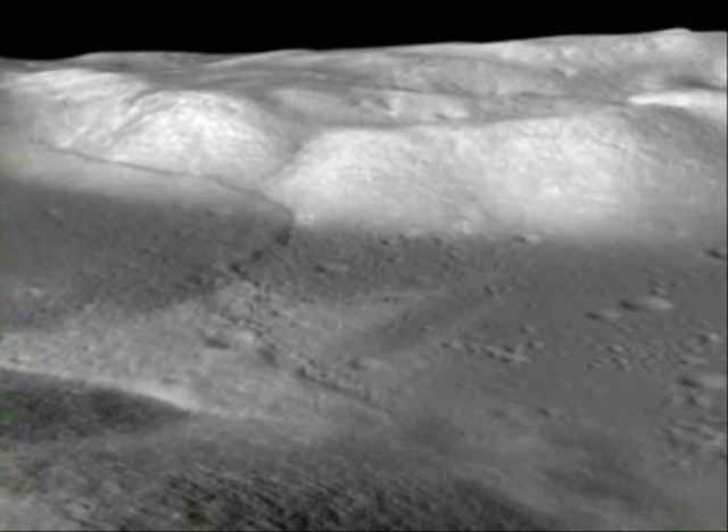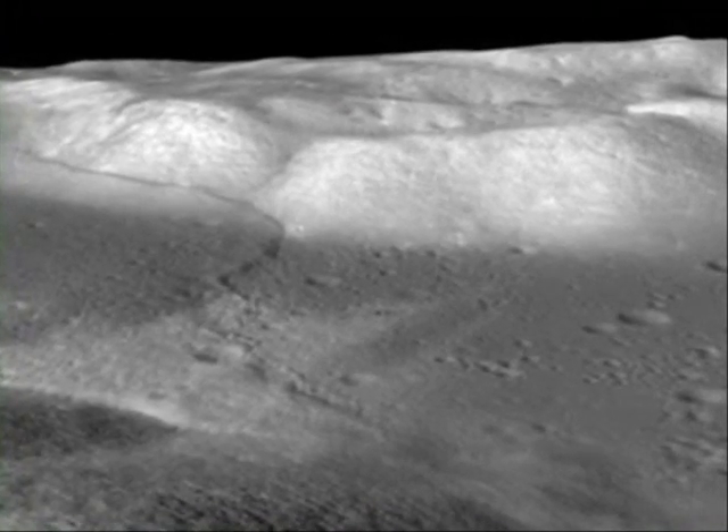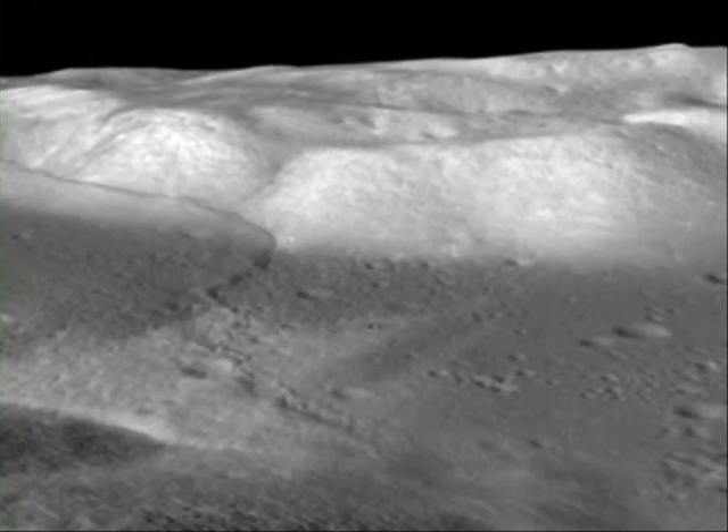We know the Moon is shrinking by looking at the lobate scarps in detail. They actually reflect the crustal materials of the Moon being pushed together, breaking, and being thrust over one another. So that indicates that something has been causing the Moon to actually contract or shrink.